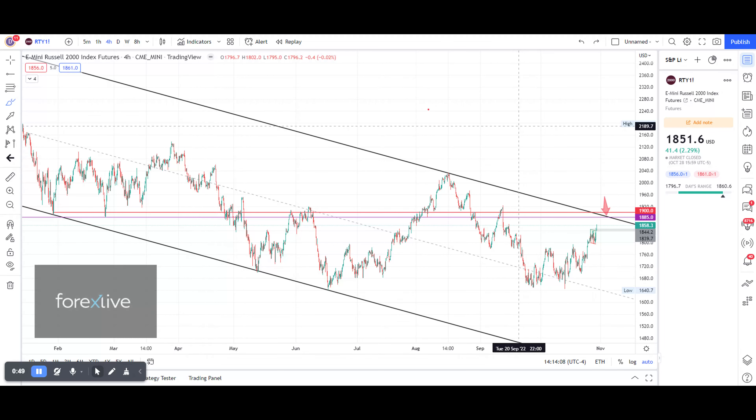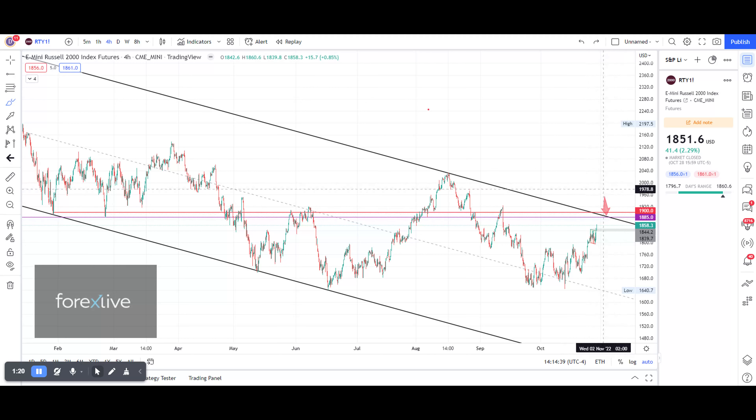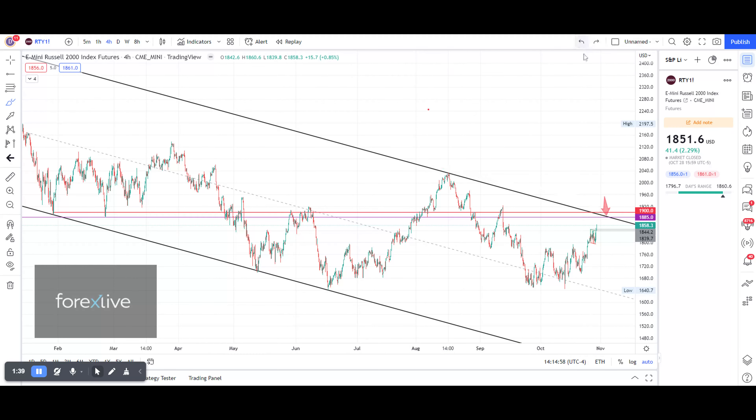We also have the 1900 round number, which is the closest round number that traders and ALGOs may be looking at. When we look at a rail or a wider area from 1885 to 1900, we see in the past this was support. Here's some consolidation, here it was resistance, and price reacted — most likely that rail is going to be a magnet to test. So we have two magnets from the top band of this channel and from the horizontal resistance, and even a triple magnet of the 1900 round number.